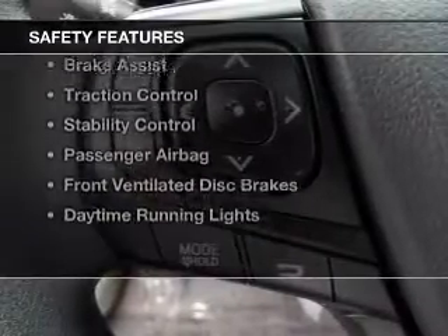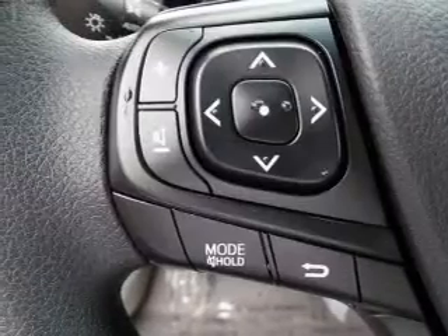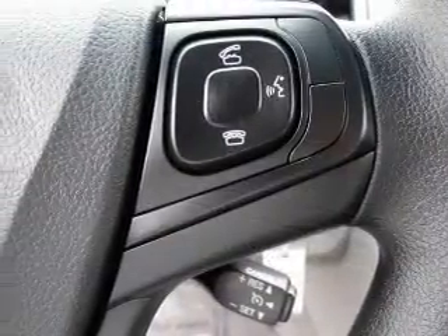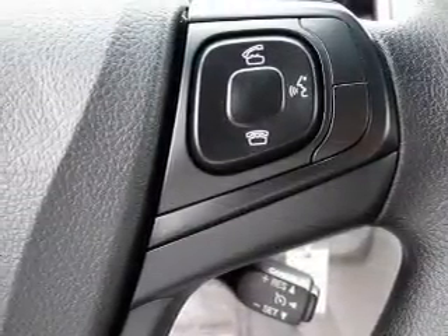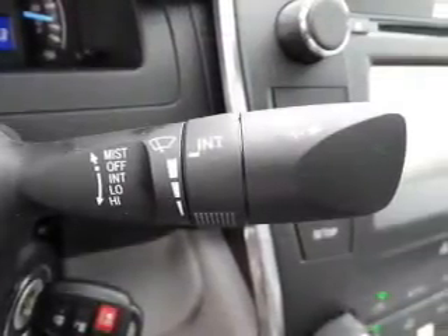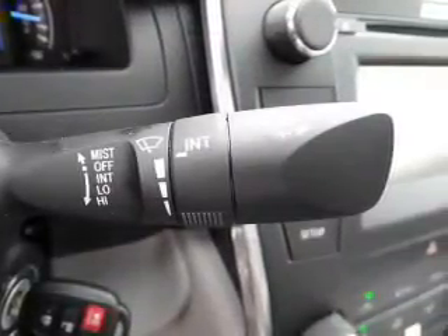Safety was made a priority with these features: a backup camera, curtain head airbags, side airbags, independent suspension, brake assist, traction control, stability control, a passenger airbag, front ventilated disc brakes, and daytime running lights.